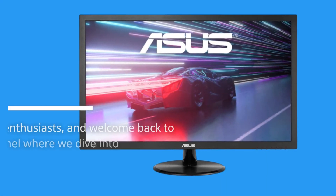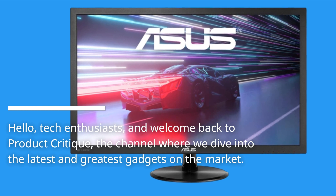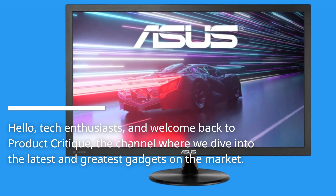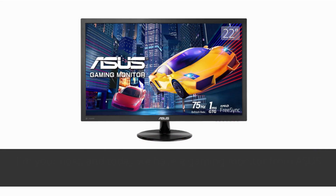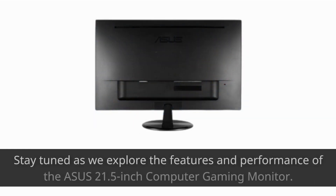Hello, tech enthusiasts, and welcome back to Product Critique, the channel where we dive into the latest and greatest gadgets on the market. I'm your host, and today we have a gaming monitor from Asus that's poised to elevate your gaming and computing experience. Stay tuned as we explore the features and performance of the Asus 21.5-inch computer gaming monitor.